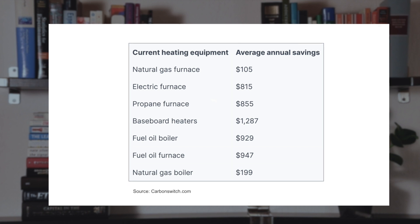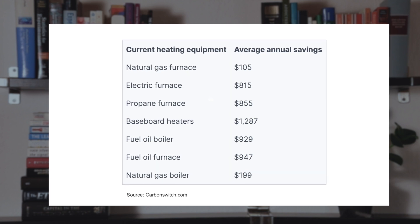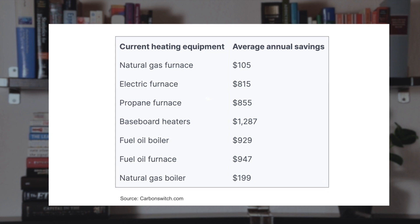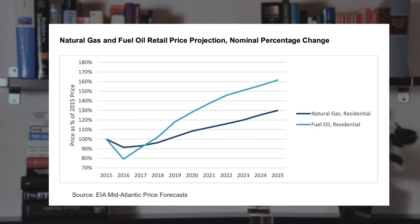Carbon Switch recently ran an analysis using data from the National Renewable Energy Laboratory. They found that switching from fuel oil to an air source heat pump will save you about $950 per year, and switching from propane will save you about $855 per year. Plus, natural gas and fuel oil retail prices will continue to increase. I recommend getting several quotes, and if you want to calculate the break-even and long-term savings, feel free to have a look at the financial model videos linked in the description below.